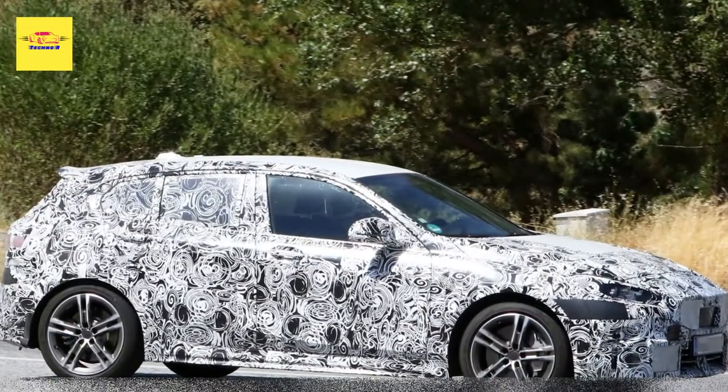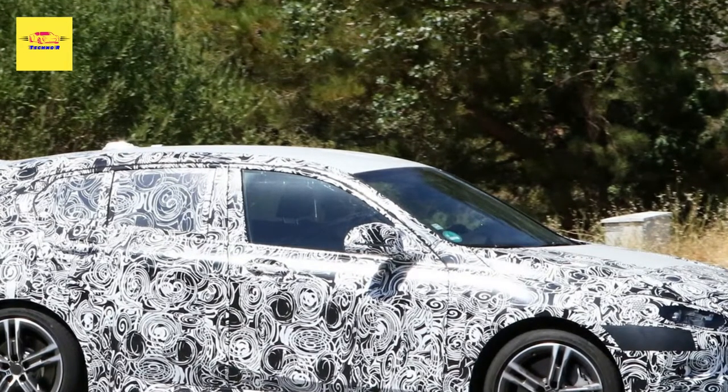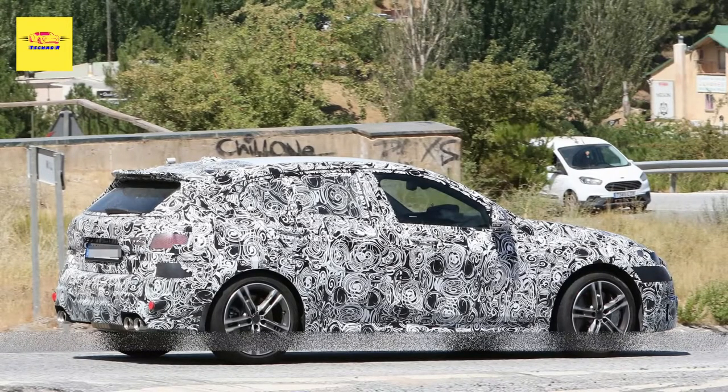The modest updates continue out back, as the car has been equipped with a new four-tailpipe exhaust system that replaces the previous dual exhaust setup. That isn't the only change, as we can see a new rear bumper as well as updated taillights.